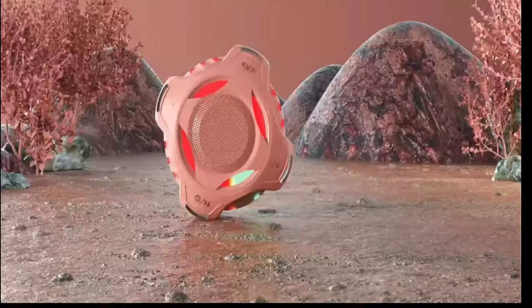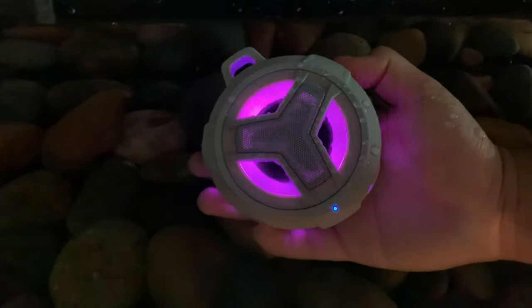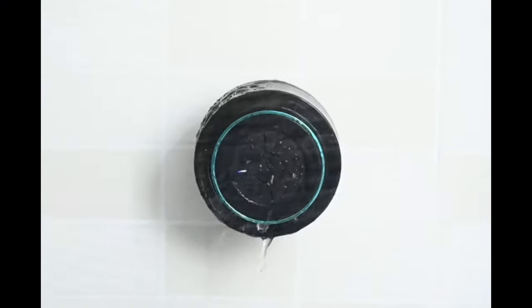Its waterproof design ensures it can be submerged in water without damage, making it ideal for pool parties, beach trips, or any place where water resistance is essential for uninterrupted music playback.